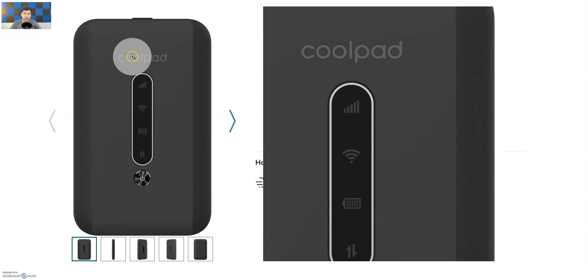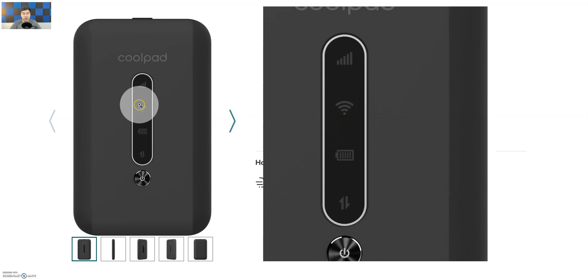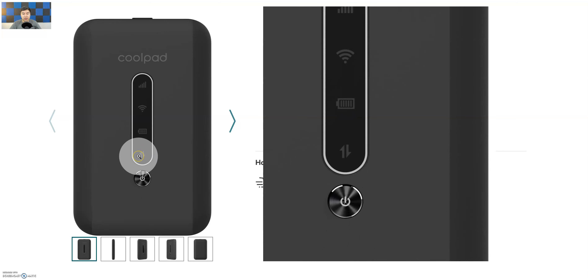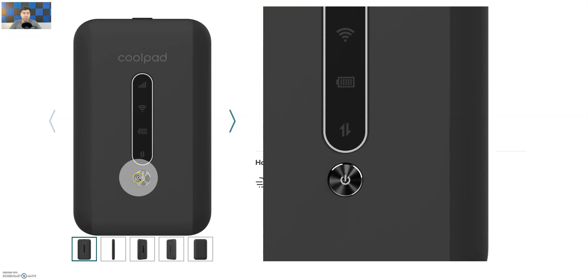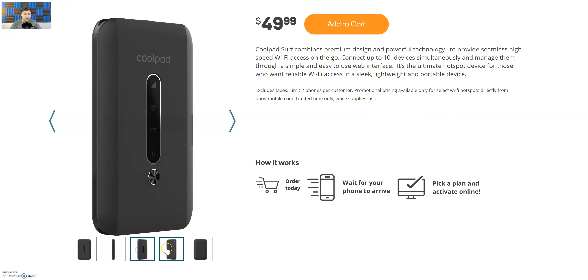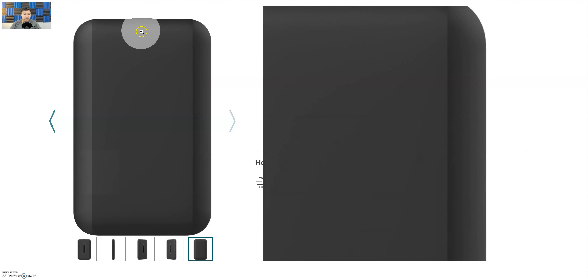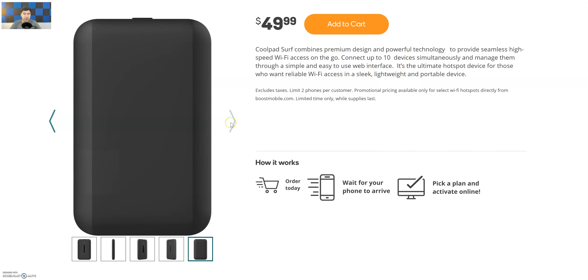Just looking at it right here, it looks pretty cool actually. There's the Coolpad branding on the top, and then of course the indicator for status bars — your signal, whether it's connected, how many devices are connected, whether Wi-Fi is on, your battery, and whether data is being transferred — upload and download. There's a big power button on the side, and not much on the back. There looks to be a button on the top but that's about it — a very simple device.